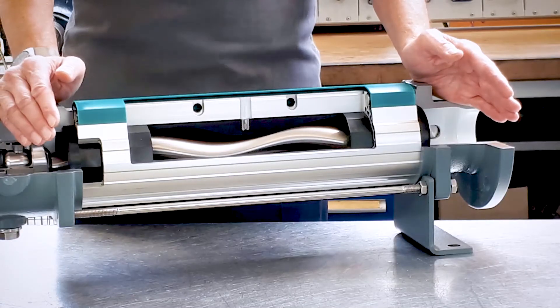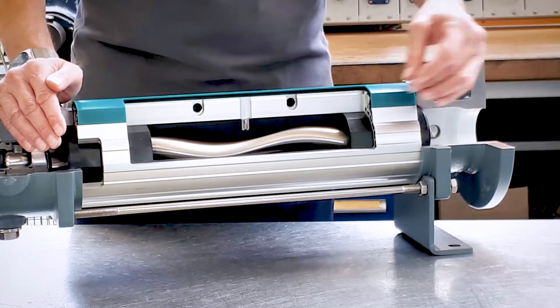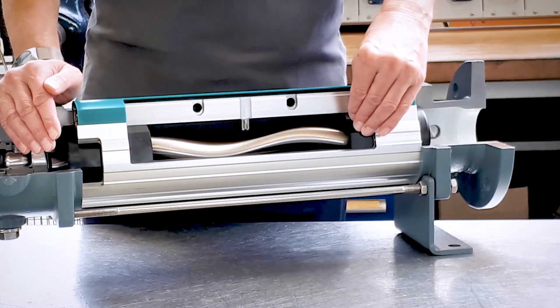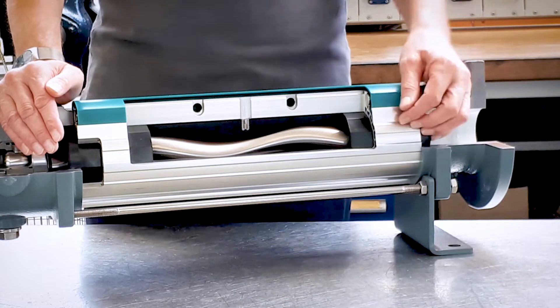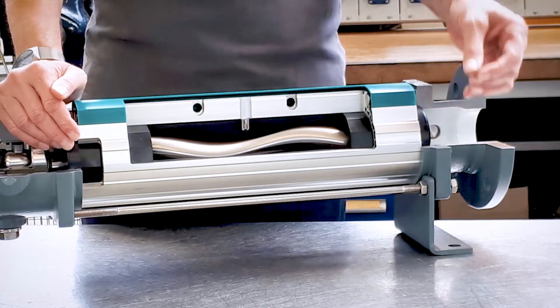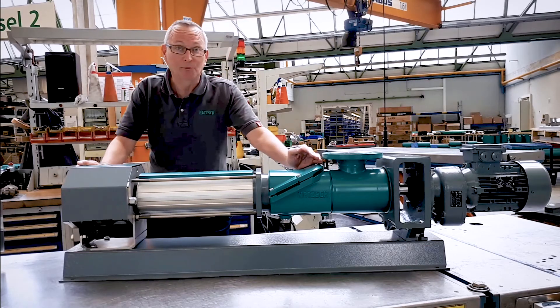What you see here is the Netzsch IFD stator. This stator is unique to Netzsch. You can see here that the elastomer part of the stator can be separated from the aluminium outer. When the stator is worn out, this means it can be more easily replaced and is indeed cheaper. This is one of the latest developments from Netzsch.